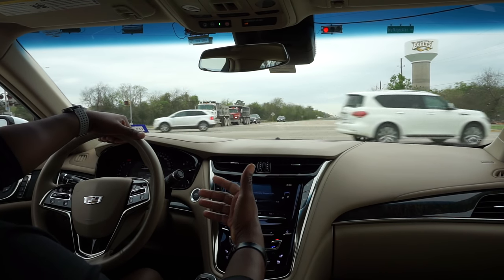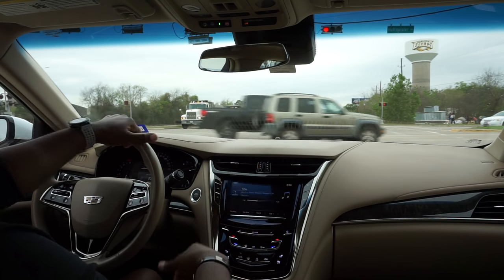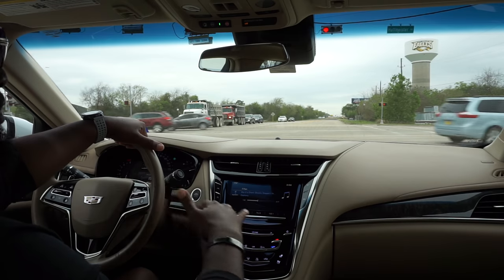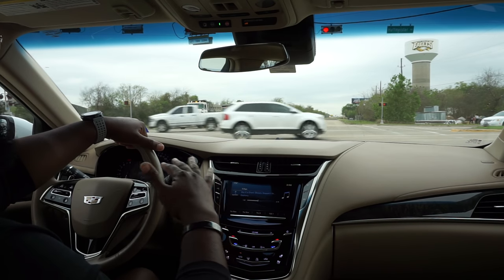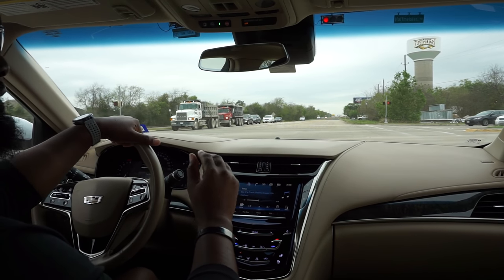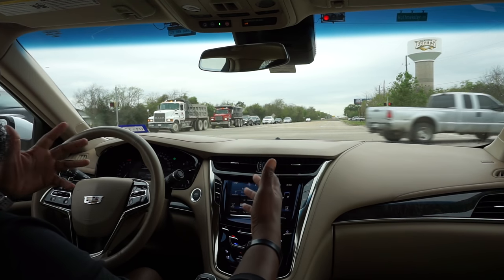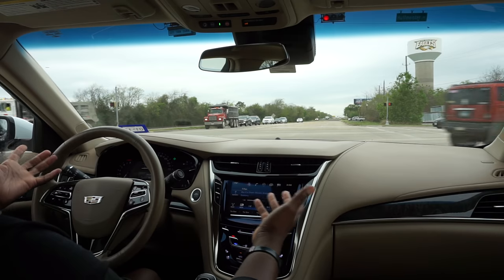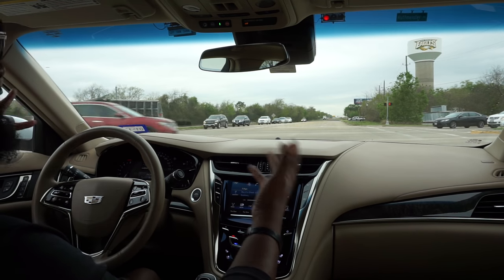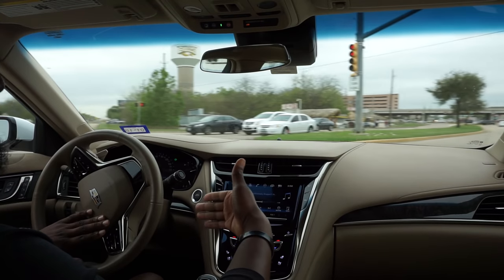This thing has some type of noise canceling in the stereo system — I looked it up and it does. When your music is on it seriously tunes out all traffic. I'm not talking about turning it up loud — just at a decent listening volume you really can't hear any road noise. Turn the music up a couple notches and it all goes away. It's like you're in a set of headphones. So cool.